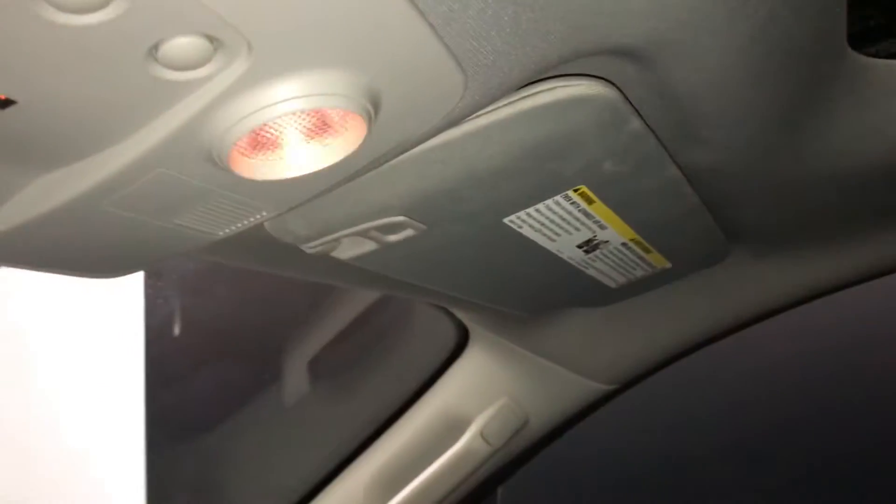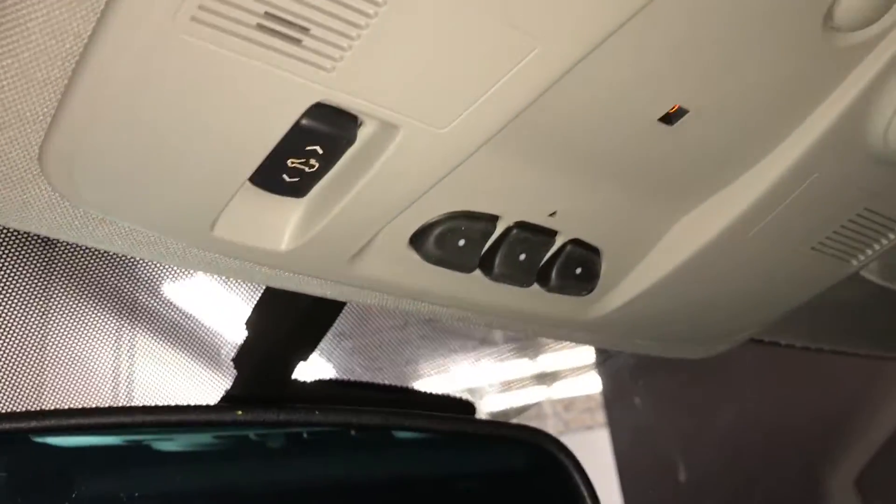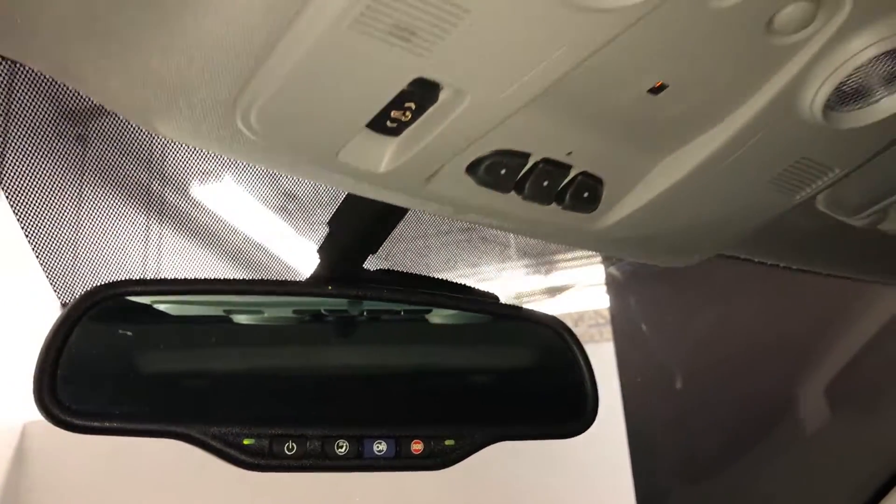Dual moonroof with clip-on sun shades — this one tilts and slides open. Controls are overhead. Three integrated garage door openers, and an auto-dimming rear view mirror with OnStar.